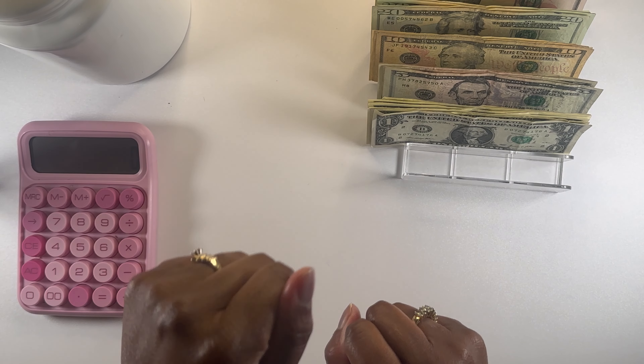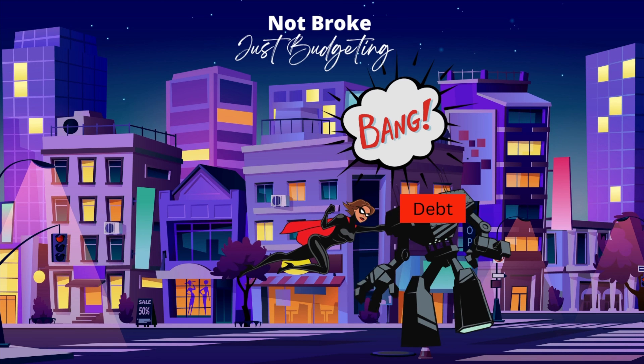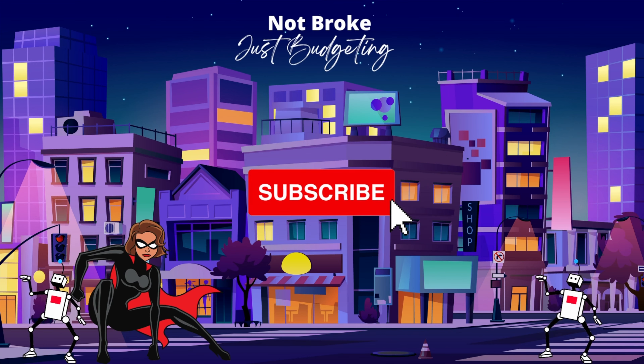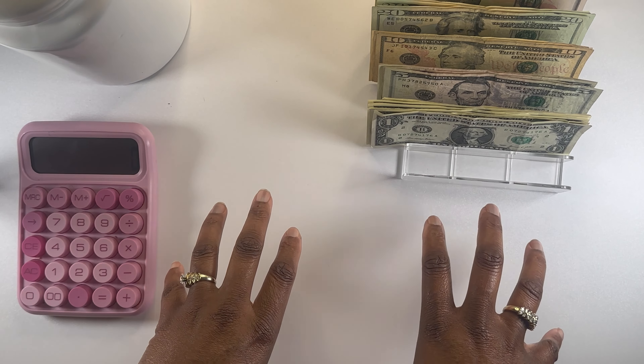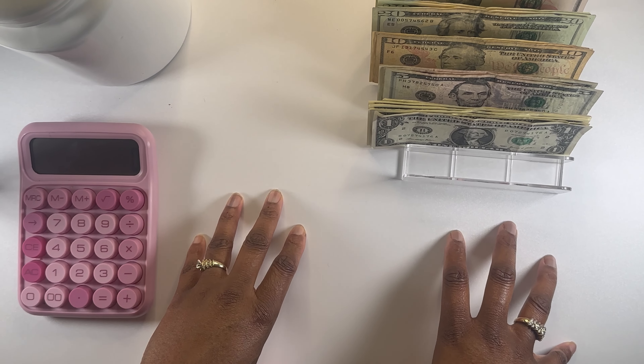Everyone, welcome back to my channel, Not Broke Yes Budget. Today's video is going to be on my savings challenge for the first week of February, the beginning of February.